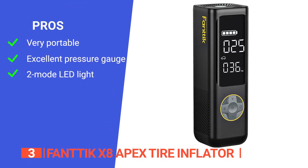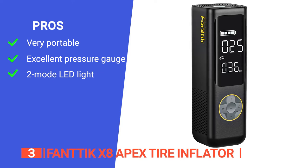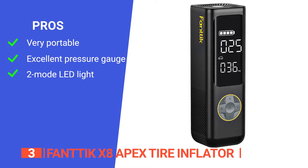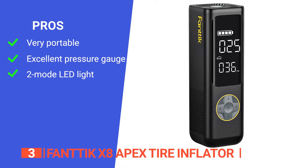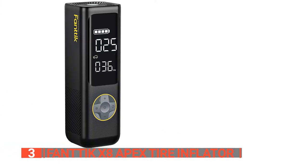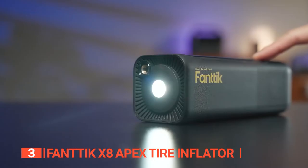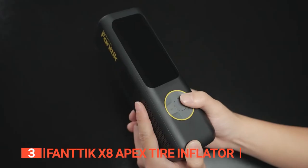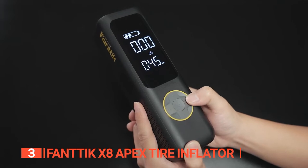Its pros are it is compact and lightweight, making it easy to carry around in a car, backpack, or bicycle rack. It is made to display both real-time pressure value and preset value, making it easy to read and avoid over-inflating tires. It features a two-mode LED light for convenience in the dark and can also be used as an emergency power supply for phones. However, it has a relatively short battery life of about 40 minutes. The Fantec X8 Apex is an excellent choice for those who value portability, convenience, and fast inflation times, with the added bonus of a built-in rechargeable battery and emergency power supply.